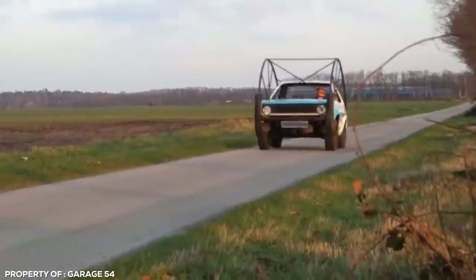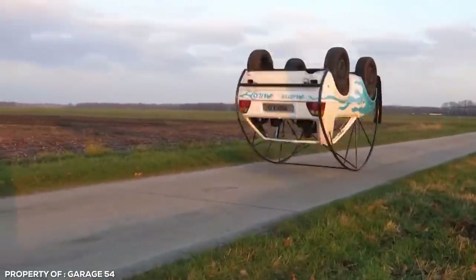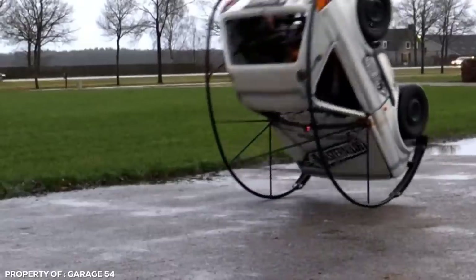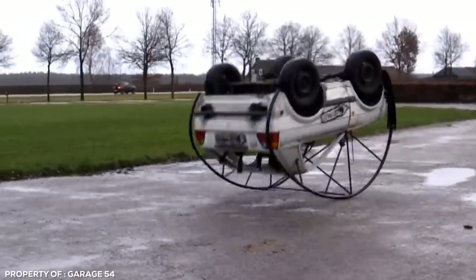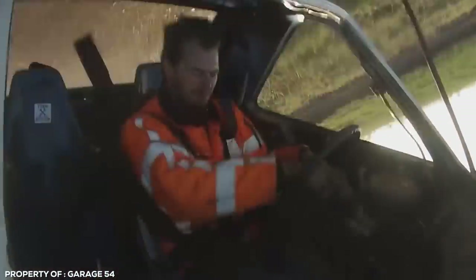The car is driven at high speeds before smashing the brakes. The sudden jolt then causes the forward momentum to flip the car forward, and the curved steel frame allows it to roll over and complete a full somersault until it's resting back on four wheels again. Looks like a bumpy ride, but fun nonetheless.